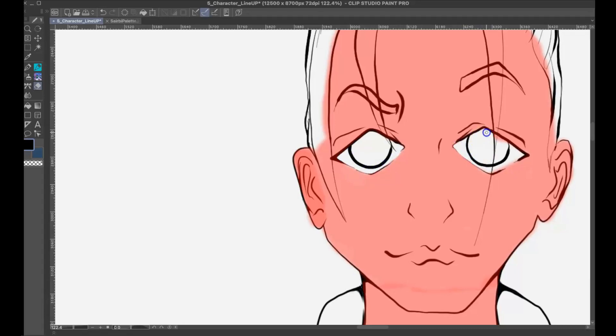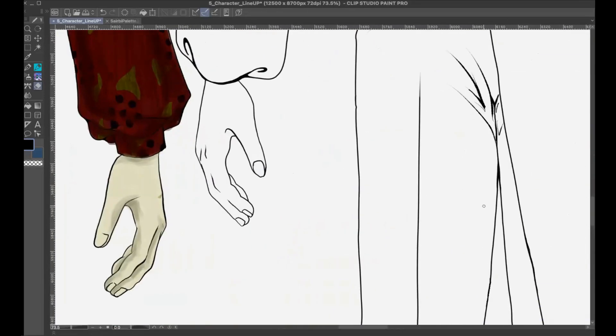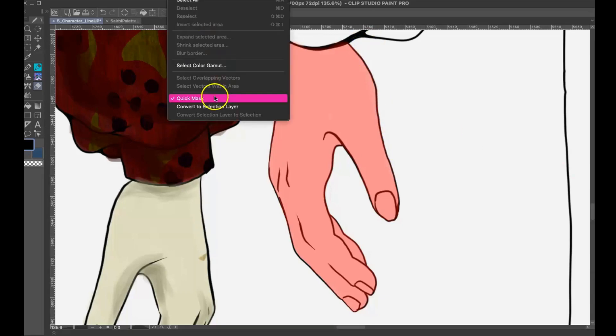I changed the hue, saturation, and luminosity to make it a little darker and more desaturated, because that is the overall color theme for all the characters. I want the color theme of the illustrations and the shading to be simple — just dark shading with no highlights. With that said, let's go into materials and close out about Serabi.